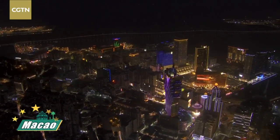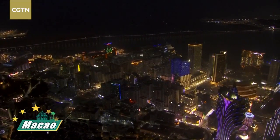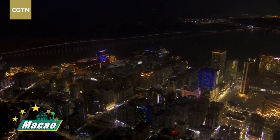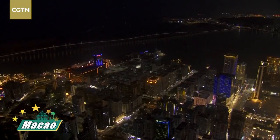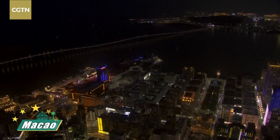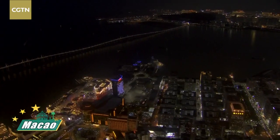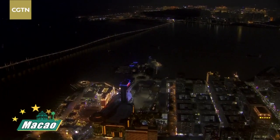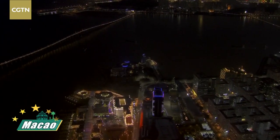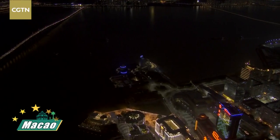As I said, Macau is not simply relying on its gaming sector - it's trying to change the status quo. Over there you can see that purple building, one of the most famous gaming companies here. At the very far end you can see a blue light, and we are now approaching that part of the city. It is very special because CGTN and China Media Group have set up makeshift studios over there, and that is why you can see this broadcast going on live up here in the helicopter - because we are connected to Beijing through those studios.